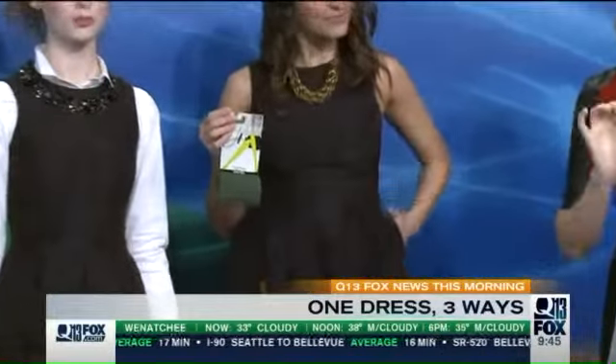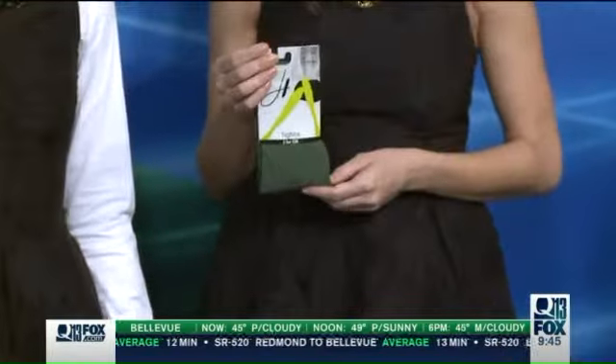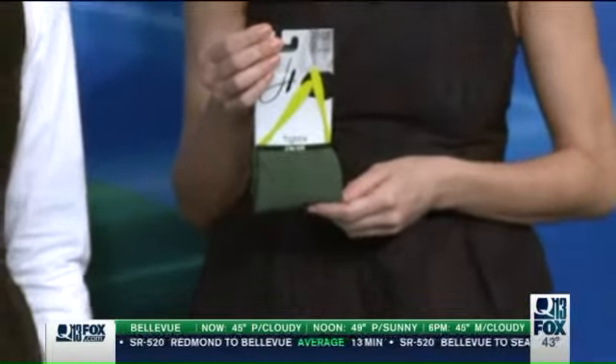Here are some tricks. First of all, the number one way to restyle a dress is to wear different color tights. This is great if you've got the little black dress and you want to wear it over and over again. I love Legs by Hanes — they're a great value, you can find them almost anywhere. And don't be afraid of a colored tight this time of year; I think it's really, really festive.